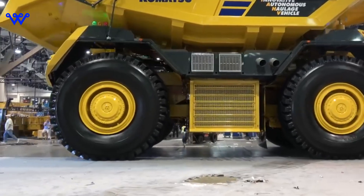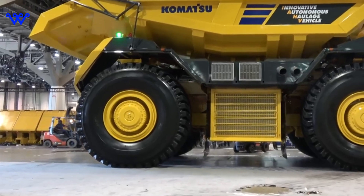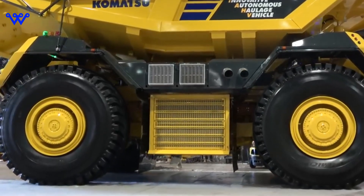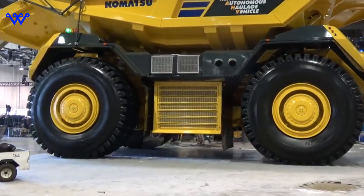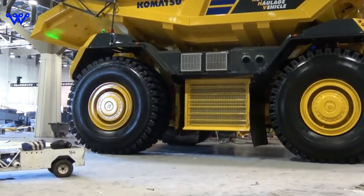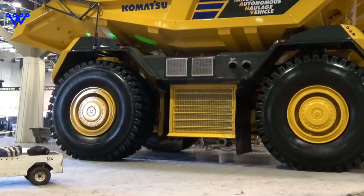Once all major components are ready, they converge at Caterpillar's assembly plant in Decatur, Illinois, where the magic truly happens. Skilled technicians meticulously assemble each Caterpillar 797, ensuring that every component fits together seamlessly to create a powerhouse of engineering excellence. From attaching hydraulic lines and electrical wiring to installing the engine and rear axle, every step of the assembly process is executed with precision and care.